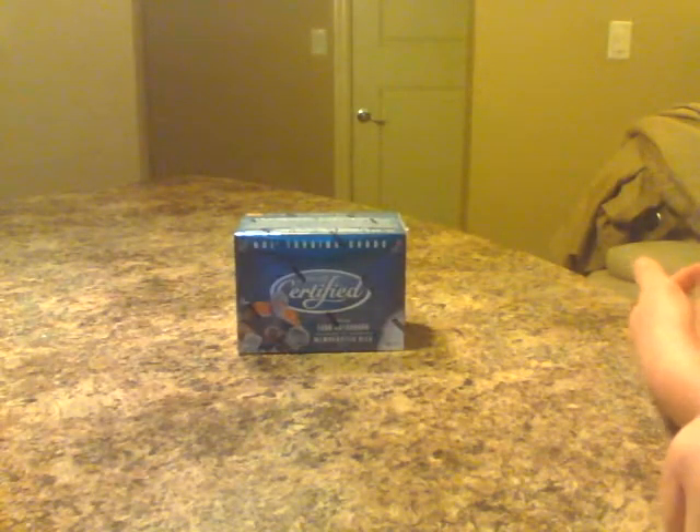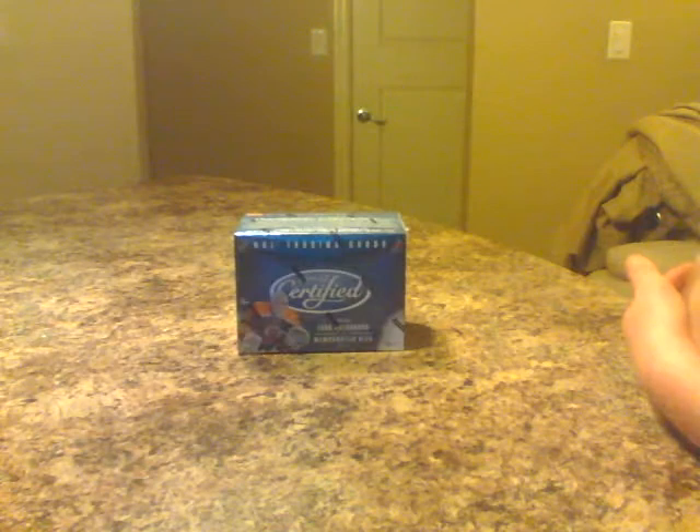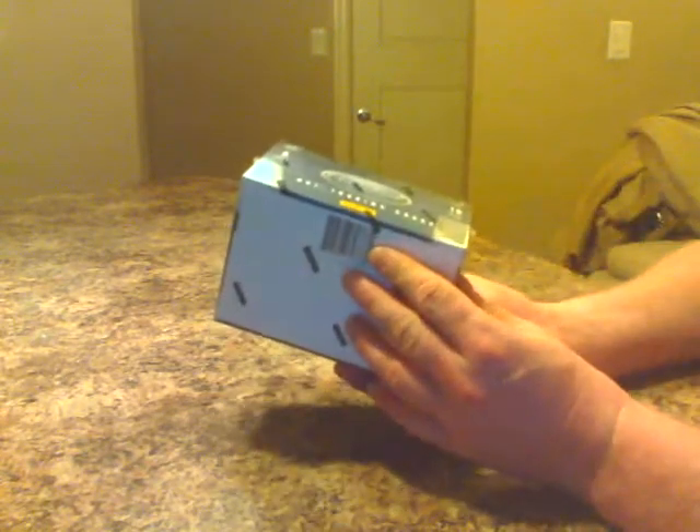Hey guys, welcome to Big Box Breakers. Thanks again for your bids on eBay on the box of 2011-12 certified hockey. Here's tonight's break. Box number is 93934730.